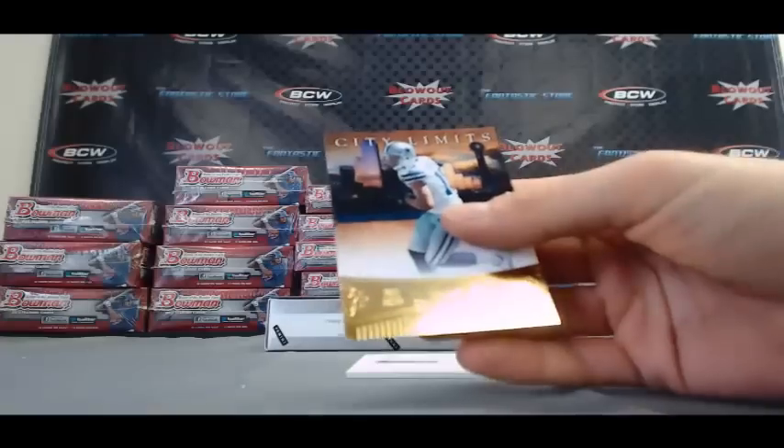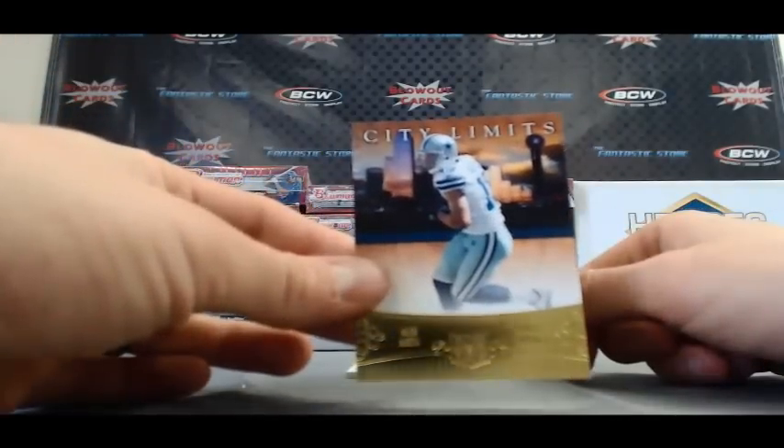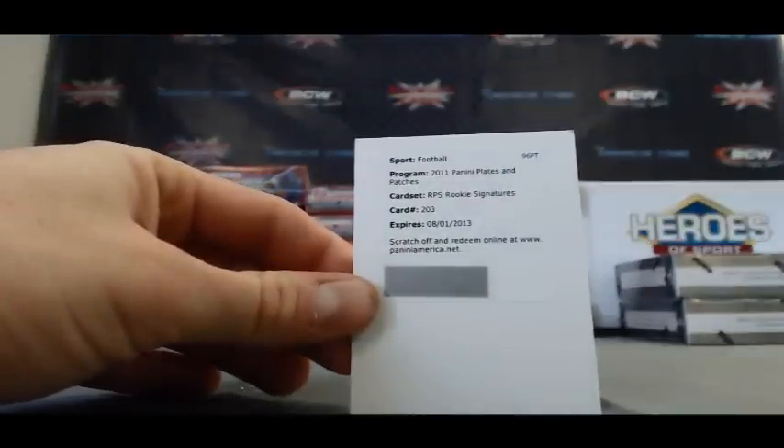La Pal, that is 147 of 299. And a City Limits insert — Miles Austin. Redemption, RPS rookie signatures, card number 203. And that is Marcel Darius.